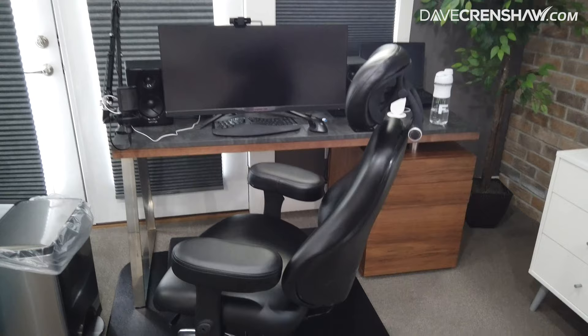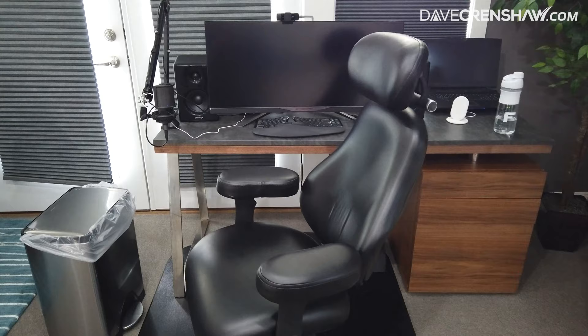First is the chair. The chair is super important. This is overkill for most, but for me it was worth it. This is a Neutral Posture 8000 chair — fully customizable, lots of different bells and whistles.